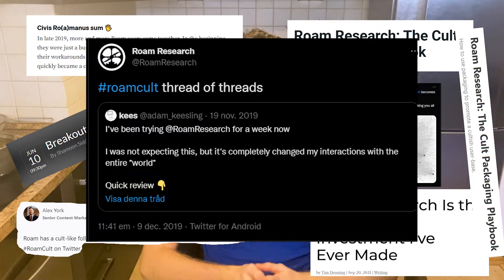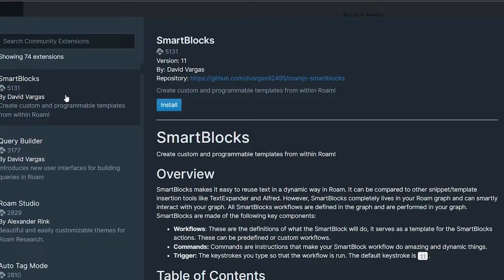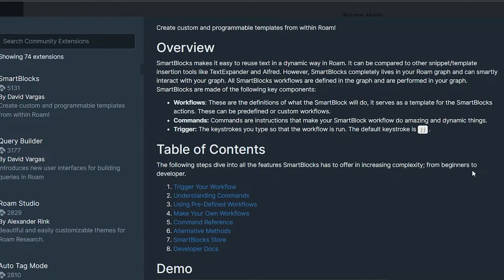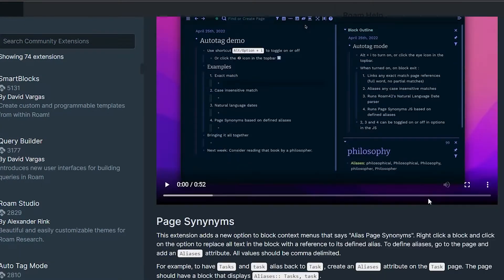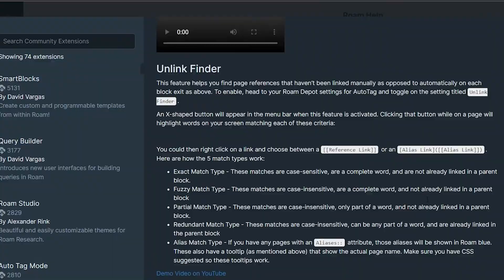As I said in the beginning, Roam has a dedicated community who wants to improve their product. There are many custom extensions like Smart Block, Query Builder, and Auto Tag Mode which you can play around with if you're more advanced. So those were the major benefits of Roam and it's overall looking excellent. But while researching for this video I found some severe drawbacks which made me reconsider using Roam in the first place — yes, it was that severe.